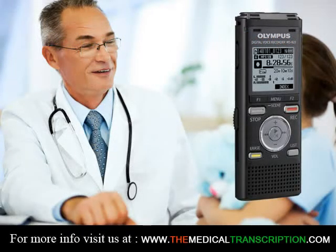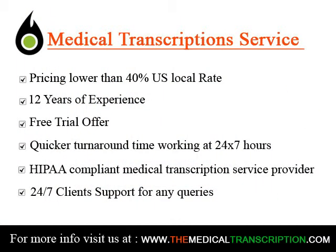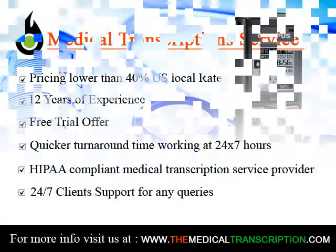Another good way to become a transcriptionist is to get certified, which can increase your chances of employment. The Association for Health Care Documentation Integrity offers two certifications for medical transcriptionists: Registered Health Care Documentation Specialists (RHDS) and Certified Health Care Documentation Specialist.